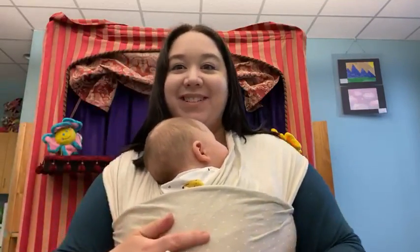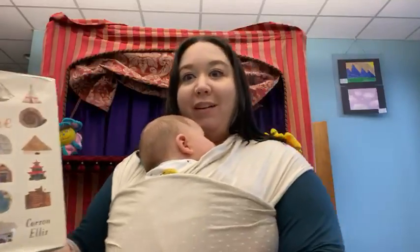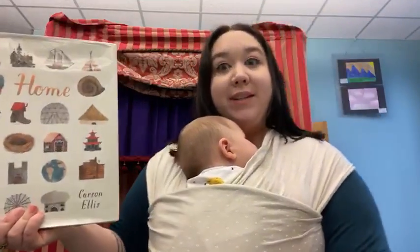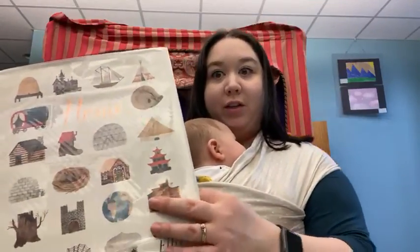Hello! My name is Miss Haley and this is Finn, and we are going to read one of our very favorite books: Home by Carson Ellis. And the reason I love this book so much is because of the beautiful illustrations.